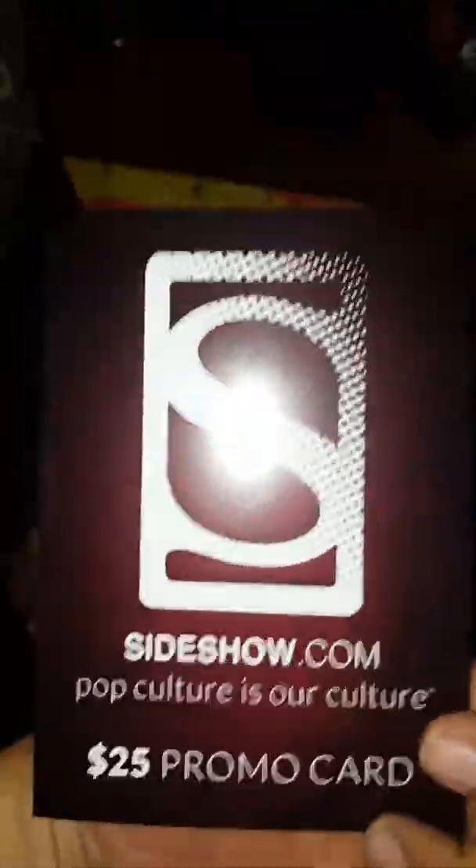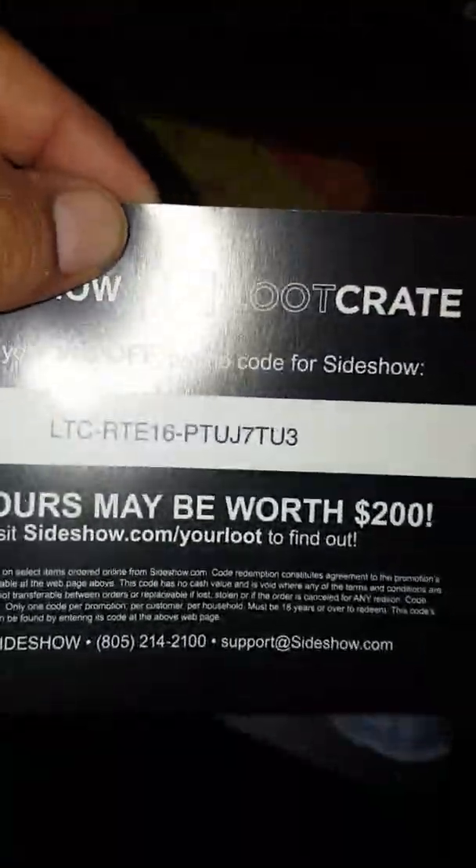Got a promo code for something. Here we go — $25 promo code. Whoever gets to use it, there it is, you can use it.